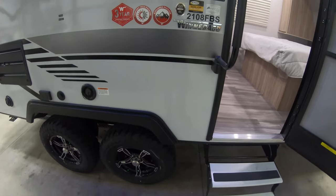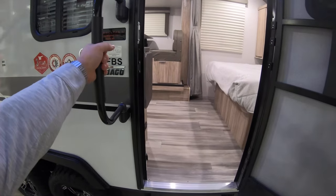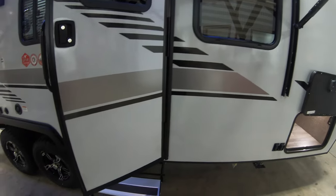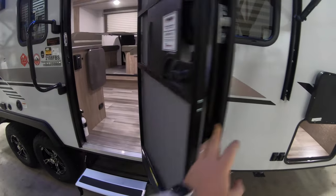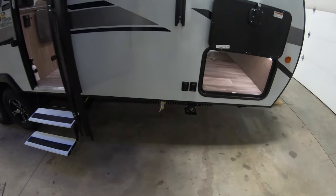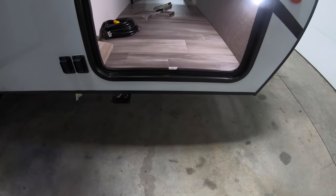This is wrapped in Azdel, so it's going to keep out the mildew and moisture. Lightweight, solar on board, three-year warranty — just everything in this little guy. There's a grab handle to bring you in. The front door is on a friction hinge so it's not going to catch the wind, slam open, or slam shut. It's on power jacks — just push the button and those drop down. If anything does happen, they do have an override; just bring a drill along.